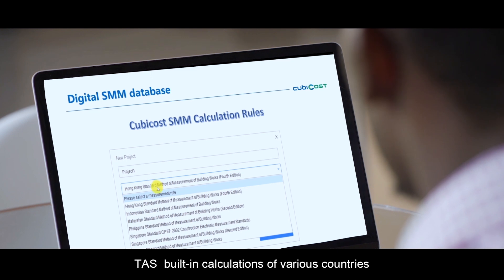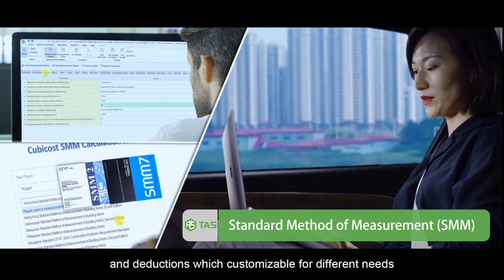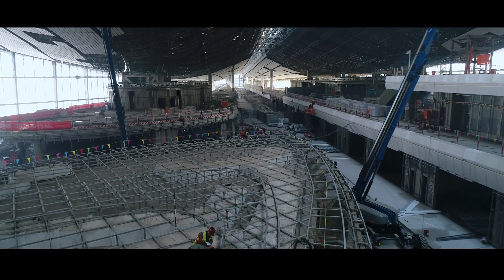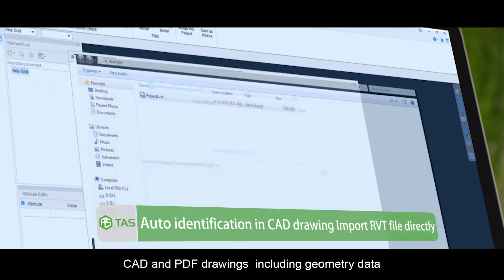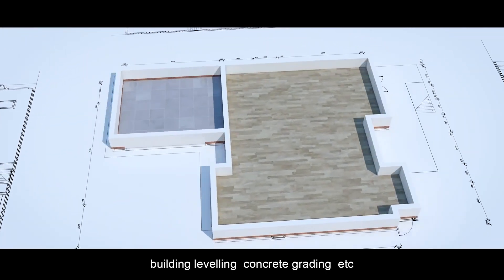TASS — built-in calculations of various countries with intelligent quantities classification and deductions, which are customizable for different needs. Identifying information from BIM, CAD, and PDF drawings, including geometry data, building leveling, concrete grading, etc.